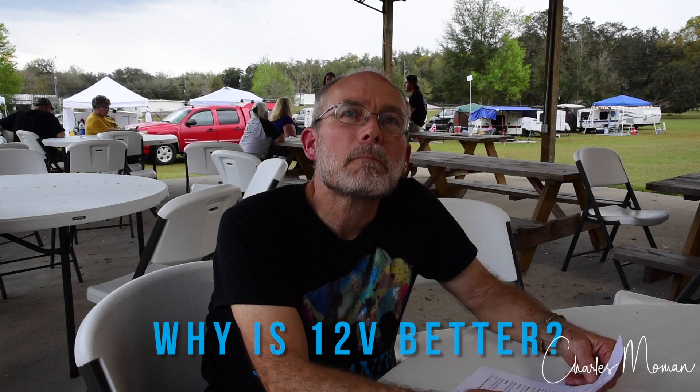Why is it more efficient to run 12 volt compared to 110? Once we get the power from the batteries through the charge controller, not having to go back through an inverter — which will take another 5 to 10% away from what you're trying to use — saves power. If you're trying to use 1,000 watts over 24 hours off that inverter, it's going to take 1,100 watts off your battery just because of the loss going through the inverter. So anything you can run off 12 volts is going to be more efficient.